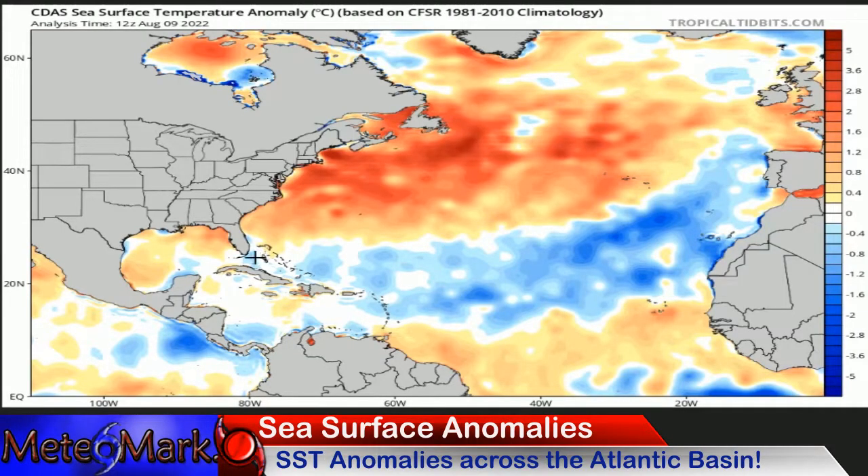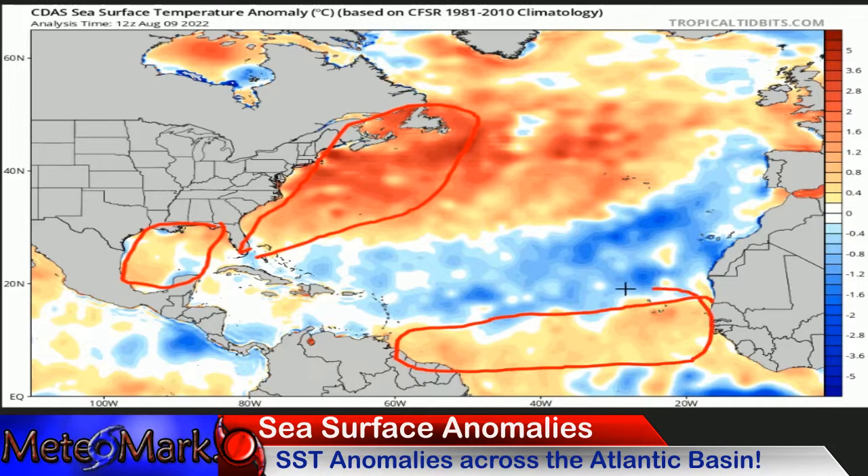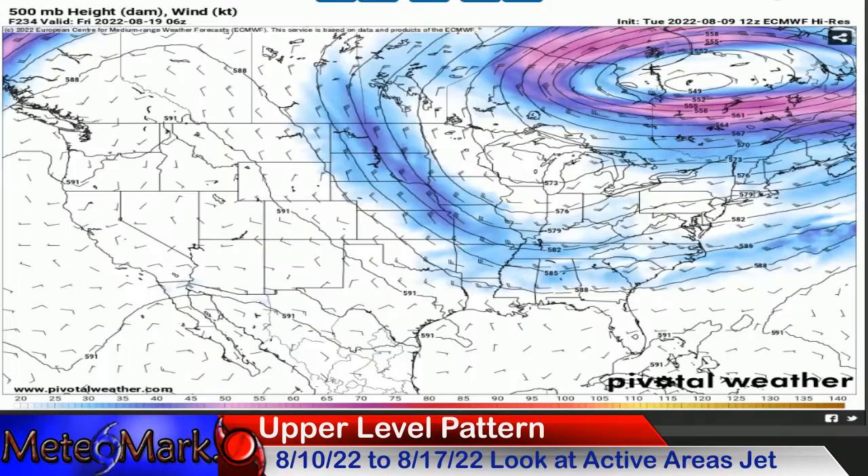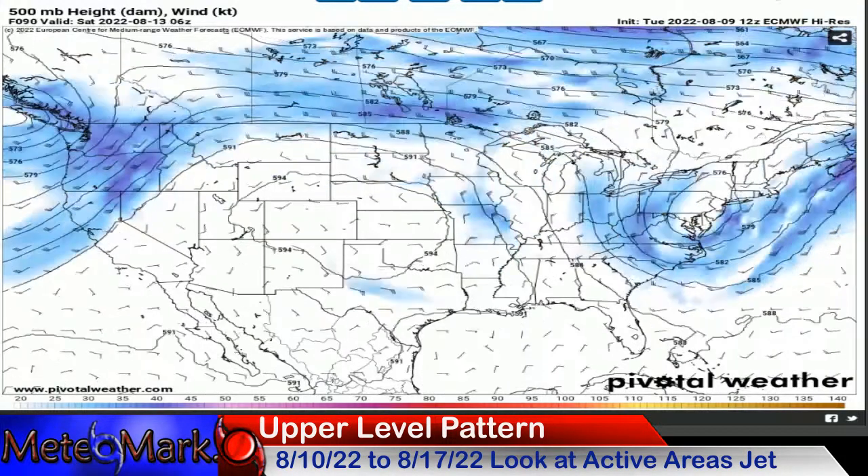Water temperatures along the US East Coast are warming fast, as they continue to in the Gulf of Mexico. Out here towards the Cape Verdes, we do have an area where things could be a little troublesome for development in the northern main development region of the Atlantic, but we'll keep an eye on that.